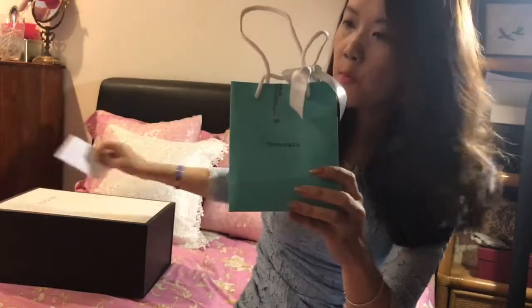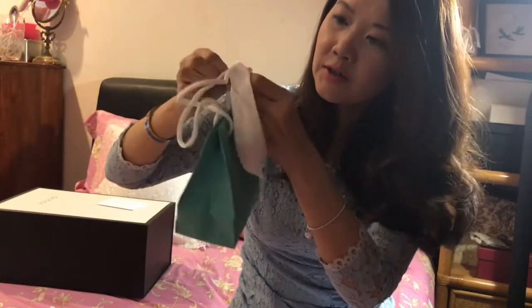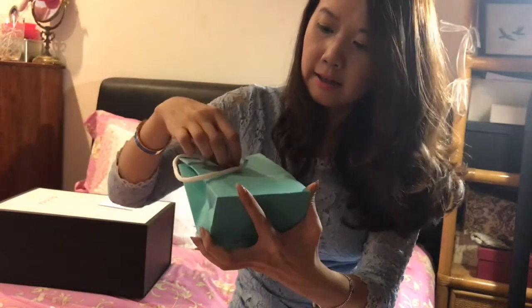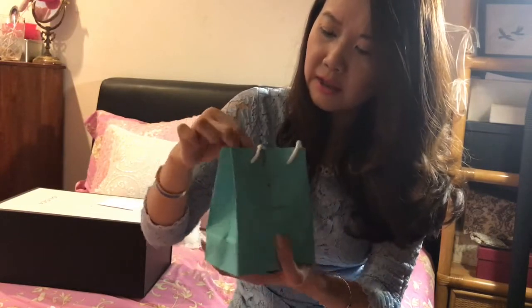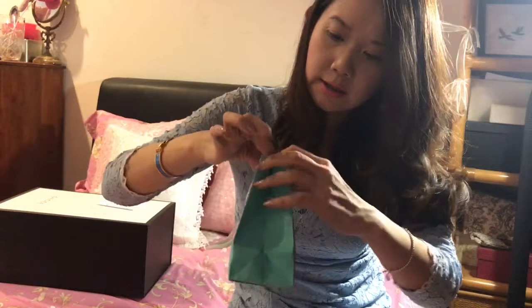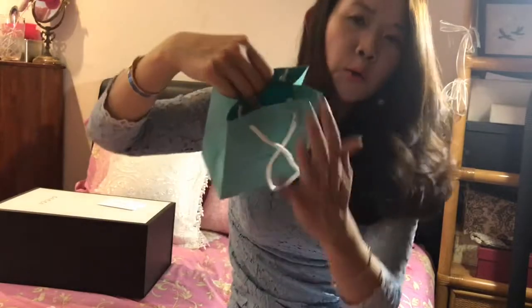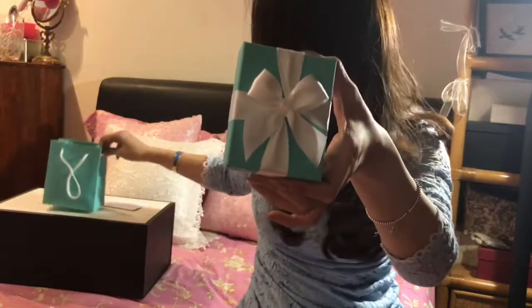So it's the bow on the paper bag, and then this is the receipt. I just love watching unboxing videos, it's so fun. There's a little ribbon — as always I love the Tiffany blue, this robin egg blue that I think is copyrighted to Tiffany. I need to get this sticker off — I don't think I'll be keeping this actually — and inside is the famous little blue box that I think every girl loves. Really pretty.